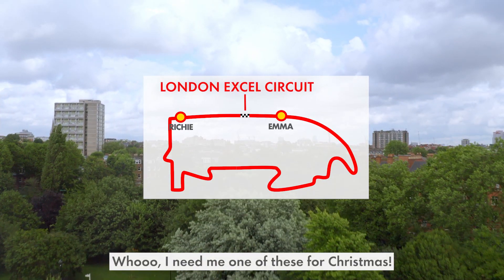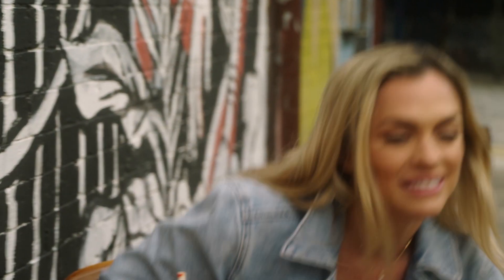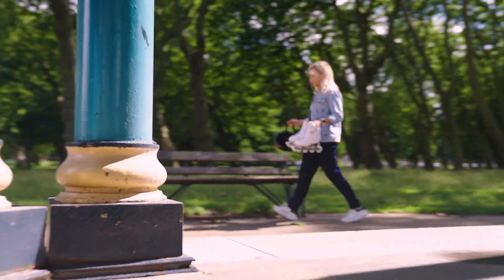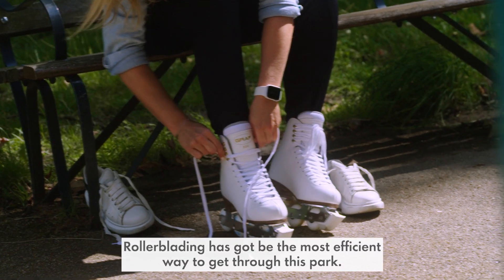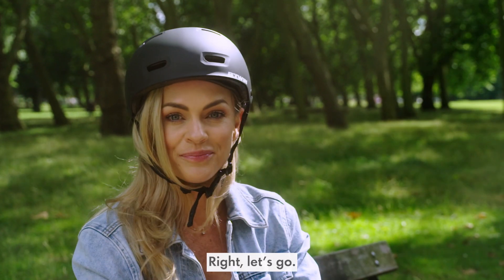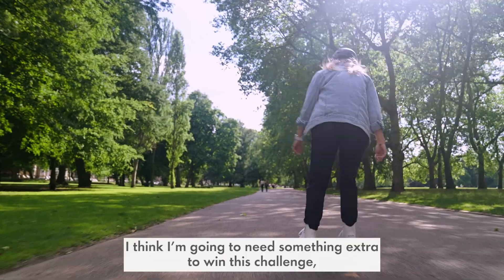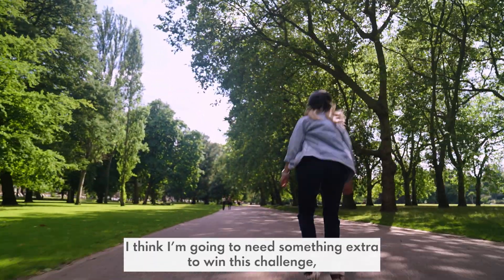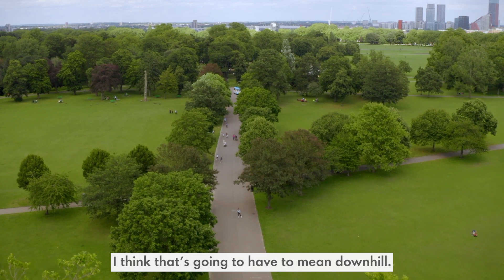I need me one of these for Christmas. I'd better get moving. Rollerblading has got to be the most efficient way to get through this park. I think I'm going to need something extra to win this challenge — something that requires the least amount of energy possible. I think that's going to have to mean downhill.